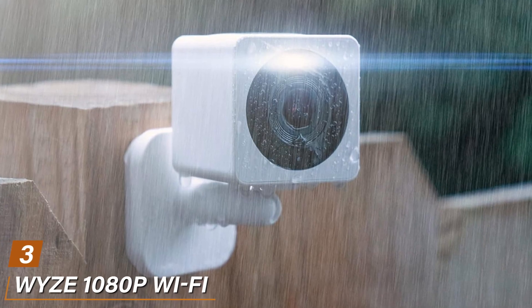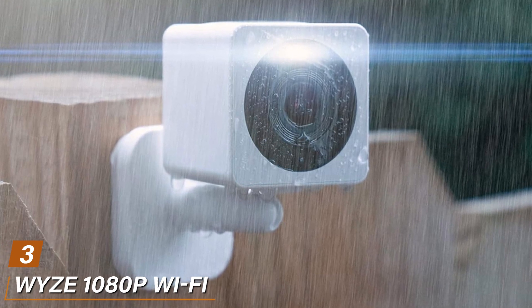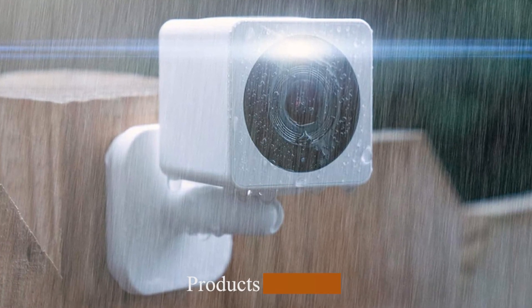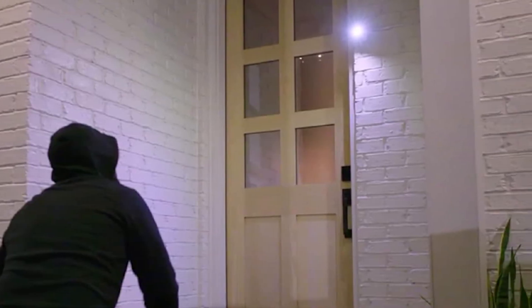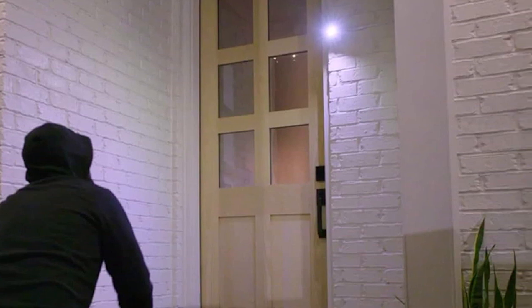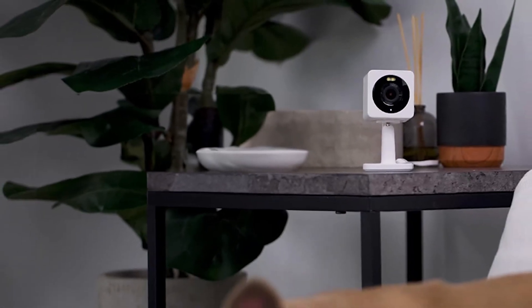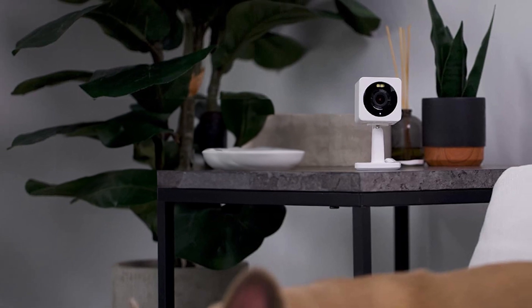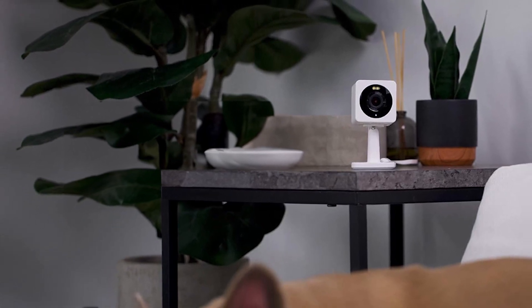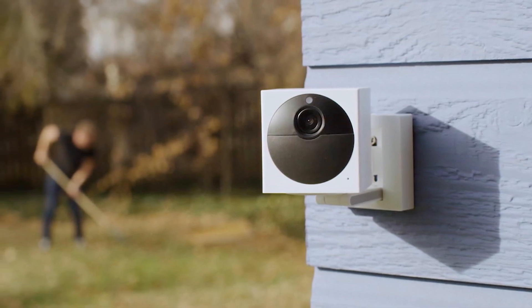The number 3 position is held by the Weezy 1080p Wi-Fi Security Camera. In the world of Wi-Fi security cameras, the Weezy 1080p security camera is a game-changer. This compact powerhouse is redefining home surveillance, delivering high-quality security at an affordable price. At the heart of the Weezy camera is its exceptional 1080p Full HD resolution, giving you sharp, clear video footage day and night. With its night vision capabilities, you can count on 24/7 security.